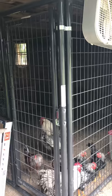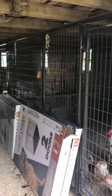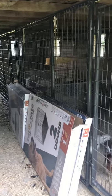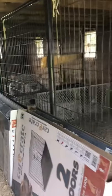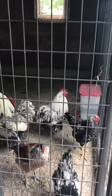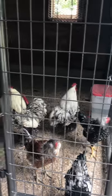We use dog kennels for our show birds and it's worked out really well — nice and sturdy. Obviously, if you've got a teeny tiny breed like Serama, they could walk right through the bars, but these work really well for definitely any full-size chicken. Full-size Bantams can't get through them either.